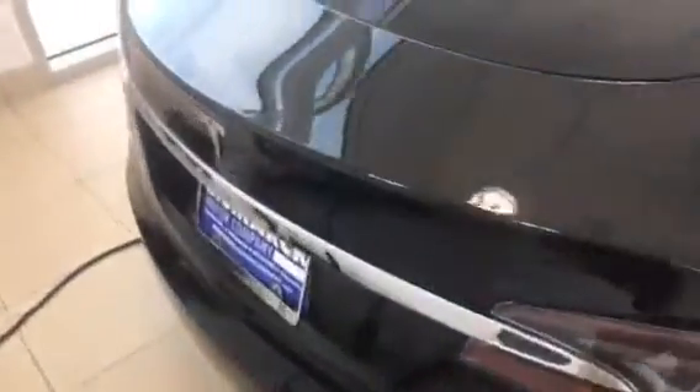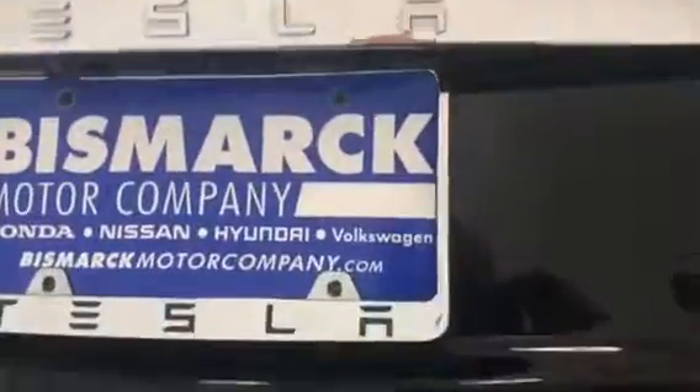It does have the third row seat option back here. There's your power lift gate opening for your trunk. It's a rear-facing third row.